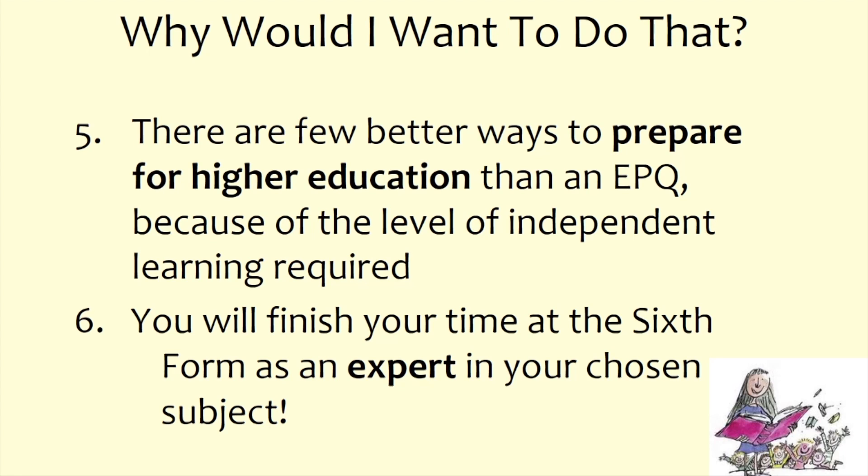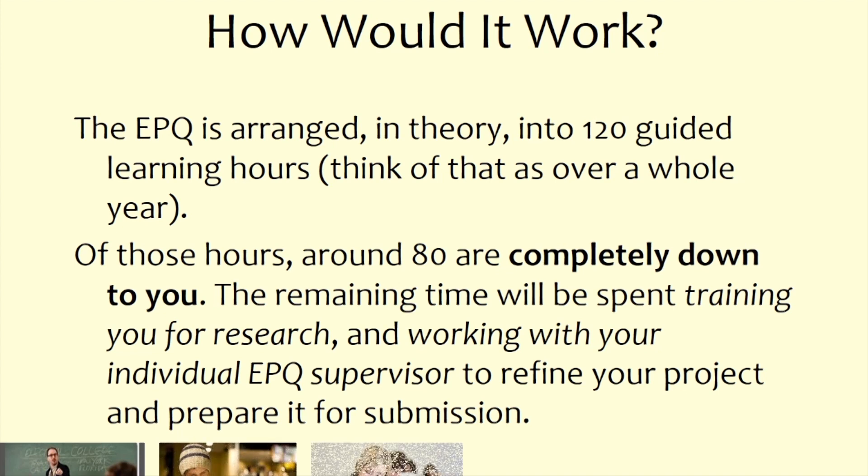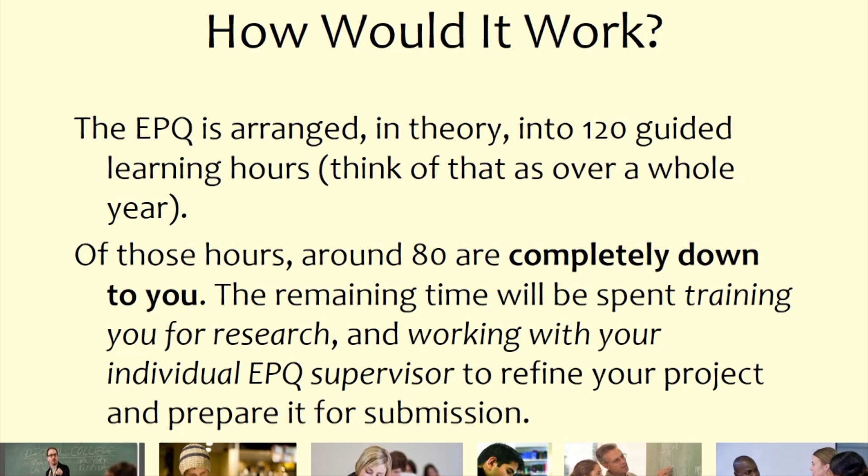Another reason to do an EPQ is that by the time you finish, you will be an expert in your chosen subject. The EPQ coordinator often really enjoys the teacher-assessing role because of how much they get to learn from the students in their tuition groups.